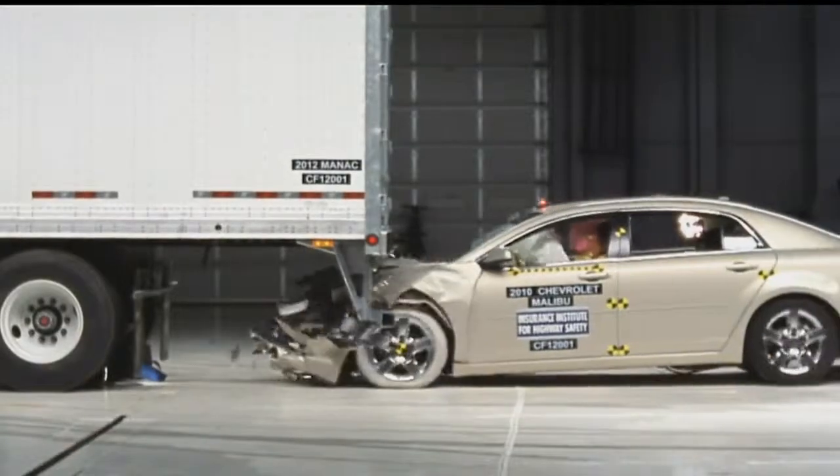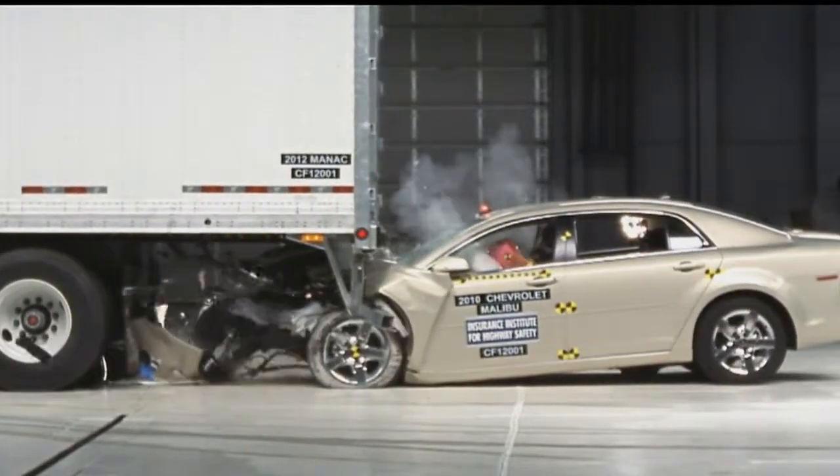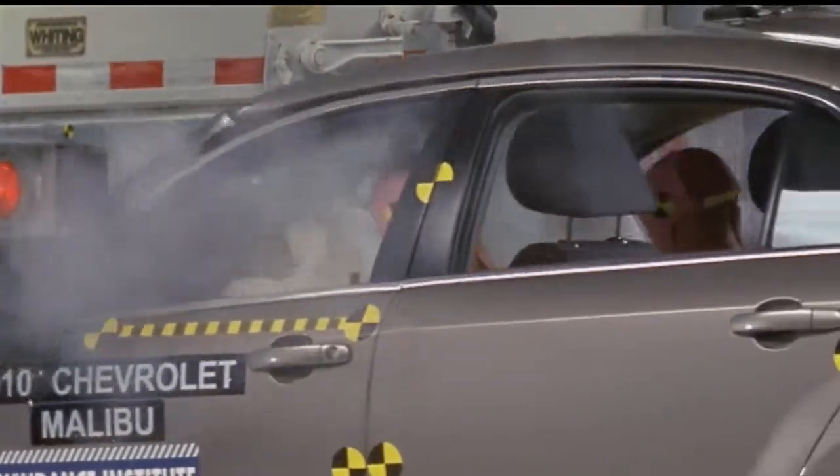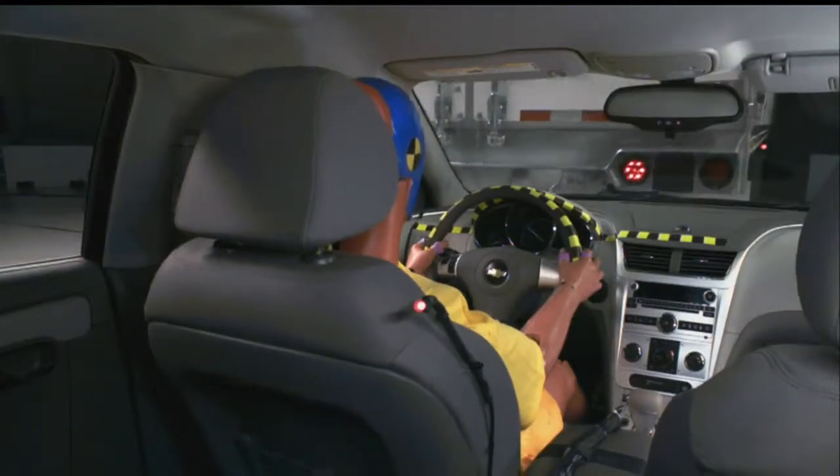Some safety groups want to make those standards even tougher. These videos from the Insurance Institute for Highway Safety show what happens when a newer car crashes into a semi-trailer. Some underride guards can lessen the collision, but other accidents would have killed people in the car.